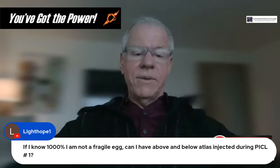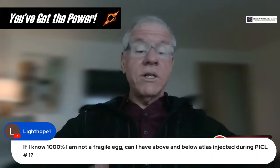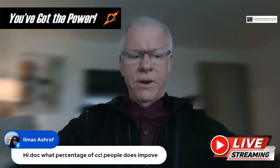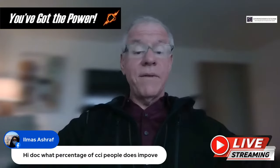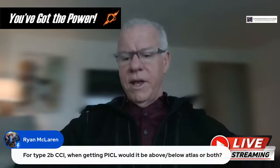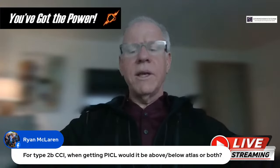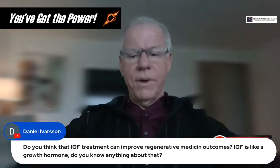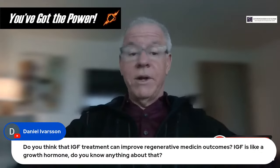Question from Light Hope: If I'm 1000% certain I'm not a fragile patient, can I have BMC instead of something else? Sure, not a problem. I'm going to start wrapping up — we're beyond an hour and I'm traveling. Question from Yamas: What percentage of CCI people improve 7 out of 10? Question from Ryan: For type 2B, when getting PICL would it be BMC for both sides? Usually both. Question from Daniel: Do you think IGF treatment can improve regenerative medicine outcomes? It's unlikely, but no one knows.